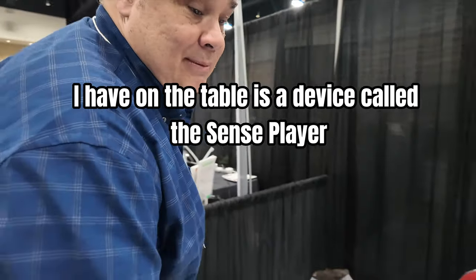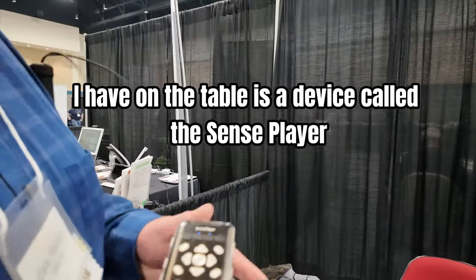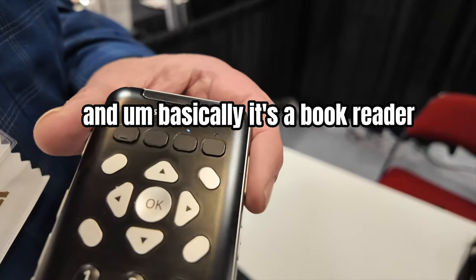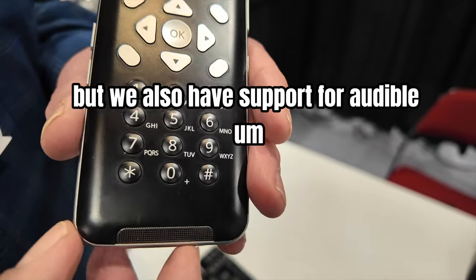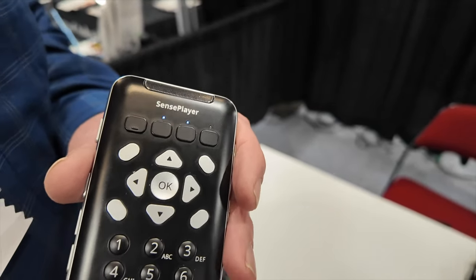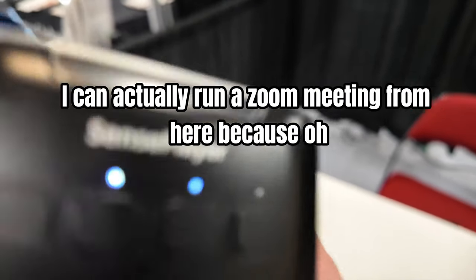The last thing I have on the table is a device called the Sense Player. Basically it's a book reader — audiobooks. We also have support for Audible; you just download the Audible app and run it on here. I can actually run a Zoom meeting from here as well.